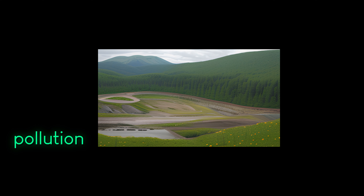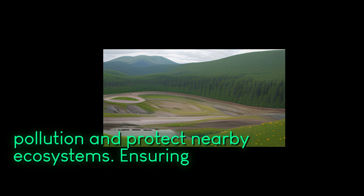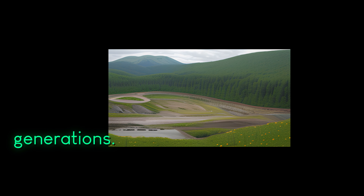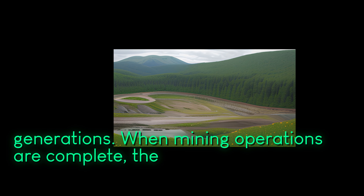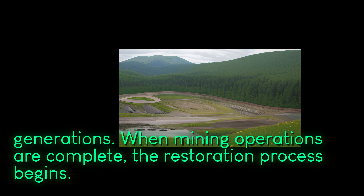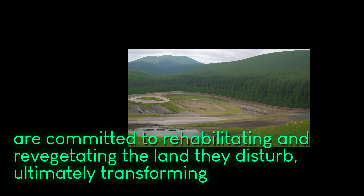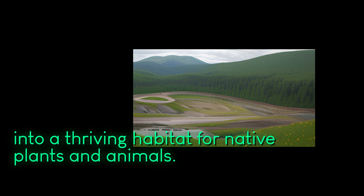Environmental safeguards like proper waste management systems and water treatment facilities are essential components of sustainable mining. These practices aim to minimize pollution and protect nearby ecosystems, ensuring the land remains healthy and viable for future generations. When mining operations are complete, the restoration process begins, and mining companies are committed to rehabilitating and re-vegetating the land they disturb, ultimately transforming it into a thriving habitat for native plants and animals.